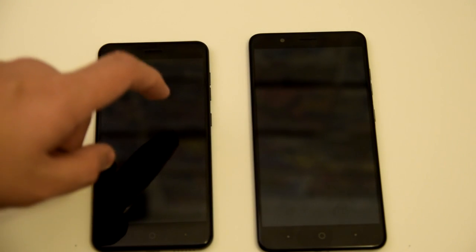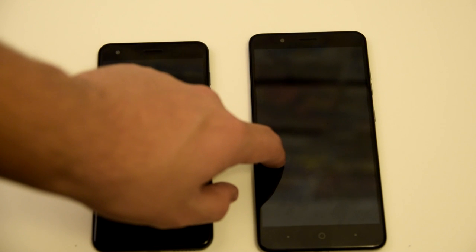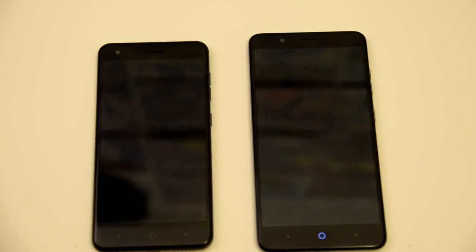What is up everyone? Stefan here from TechRite. Today I'll be doing a test between the ZTE Blade X and the ZTE Blade Z Max to see which phone is faster.